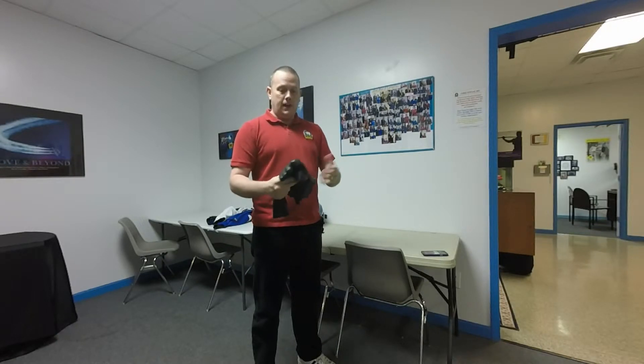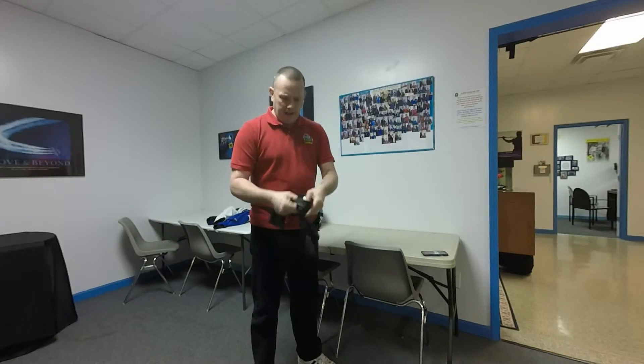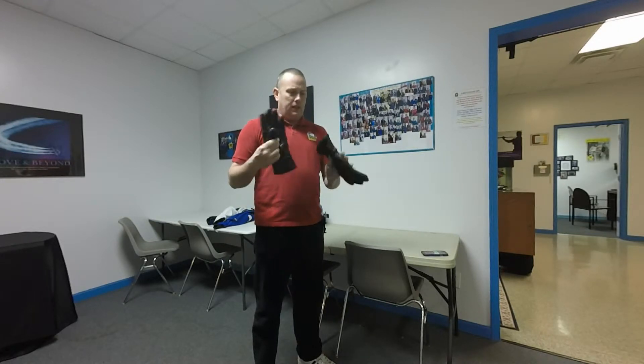These are a size large. I'm six foot tall, about 200 pounds, and they fit me quite well. On the inside they have fleece lining, fairly warm. These are what I wear in the late fall and early spring.